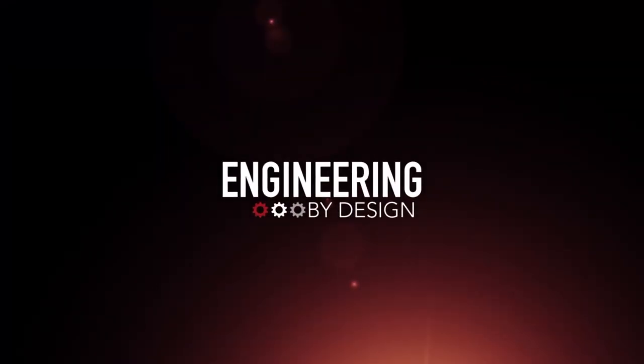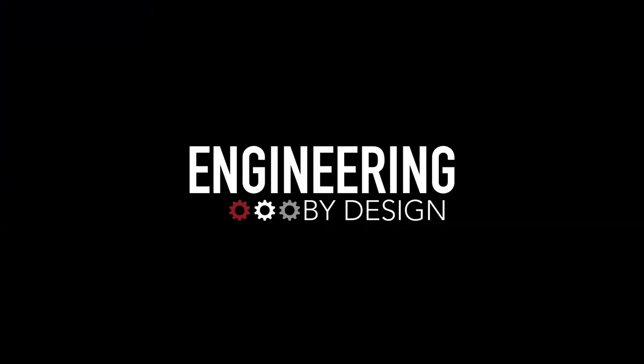I'm David Manti. This is Engineering by Design. Hello, R fam.